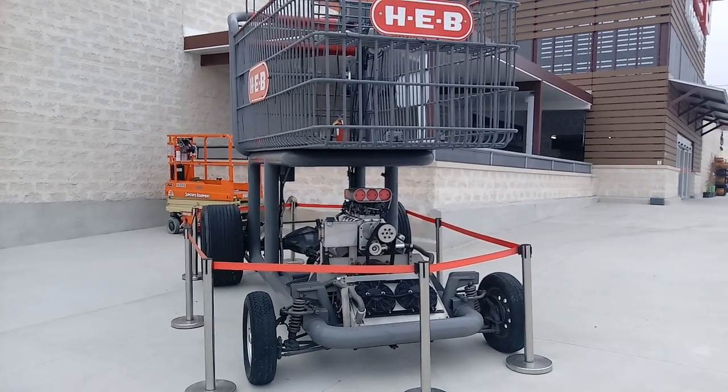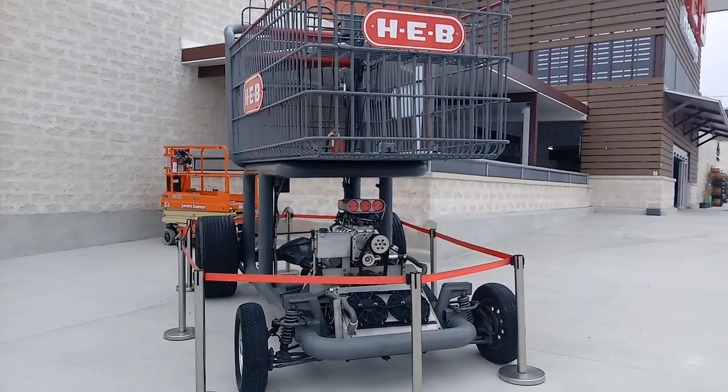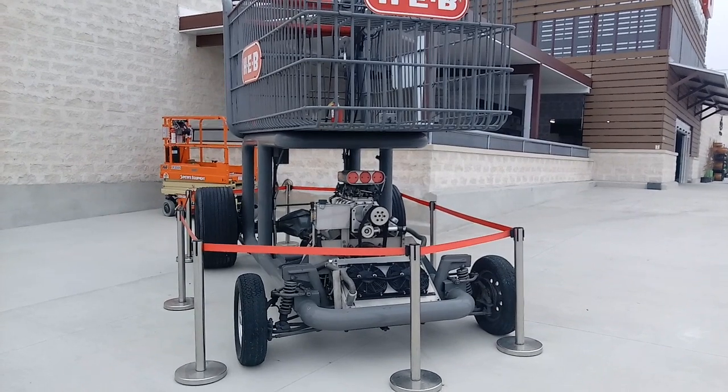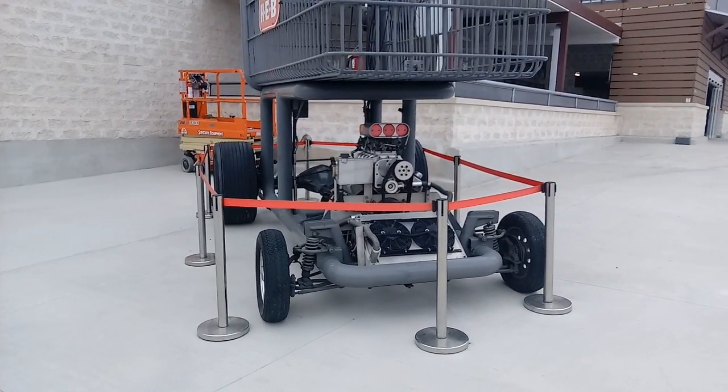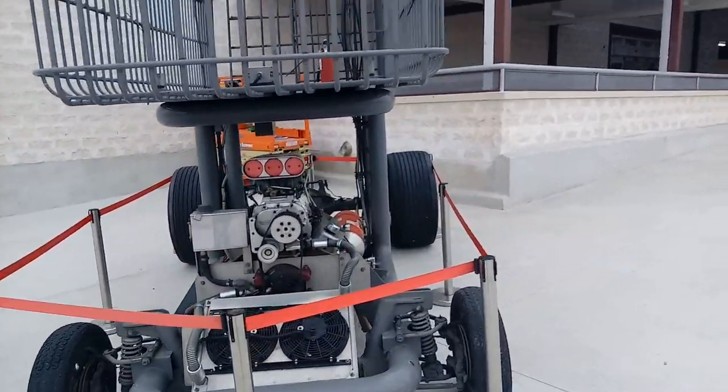Hey guys, this is Rusty78609 and I'm at the new H-E-B Grocery Store in Marble Falls, Texas, and in front of me is the world's fastest grocery cart. I'm telling you, it's got a blower, a supercharger, all kind of stuff, and I'll get to the side and you'll be able to get a good look at it.